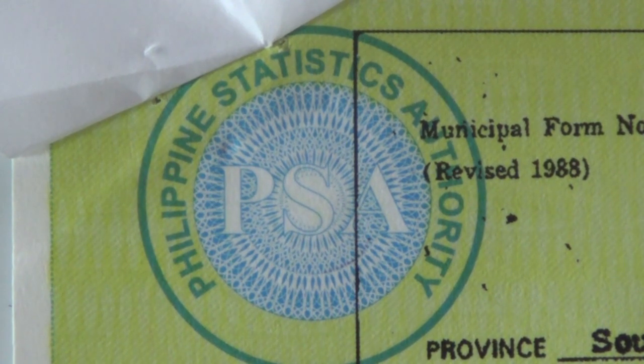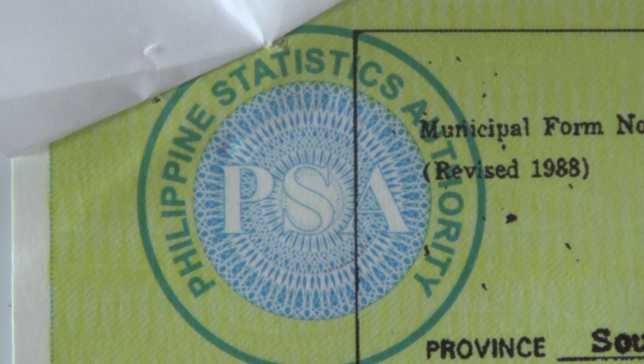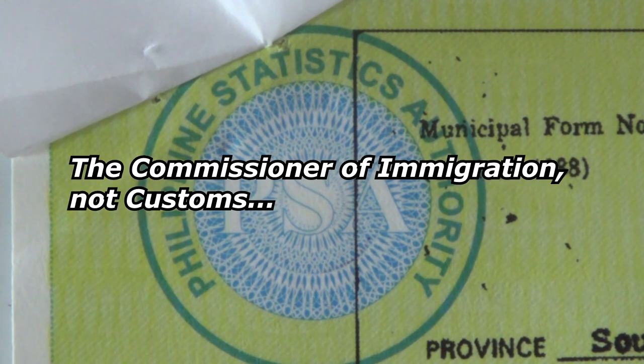Thank you very much everybody for joining us on the video. This concludes the parts about the PSA and NSO as far as obtaining your documents needed to file the 13A visa, the so-called marriage visa. I'll post more videos about the following steps. Next, we'll be going back to NBI to pick up my NBI clearance, and then going back to immigration to file the application. I'm also going to make a video about the letter that has to be written to the Commissioner of Customs as part of the application package.